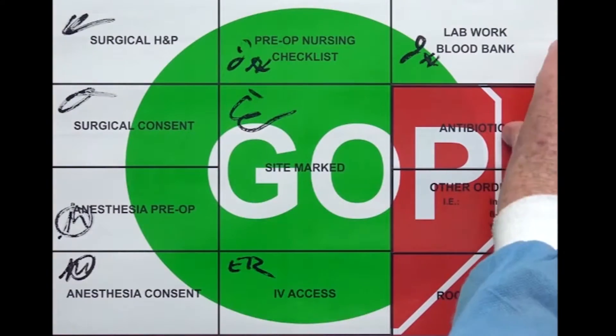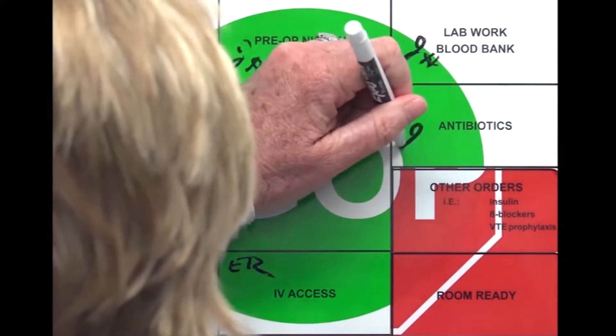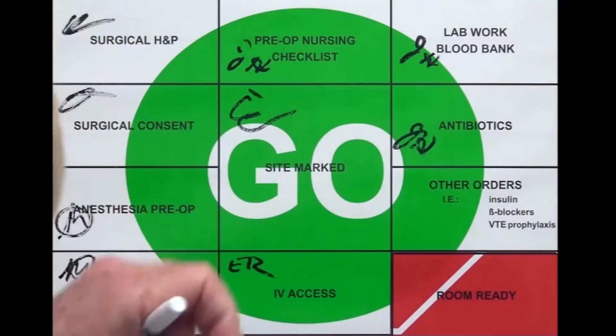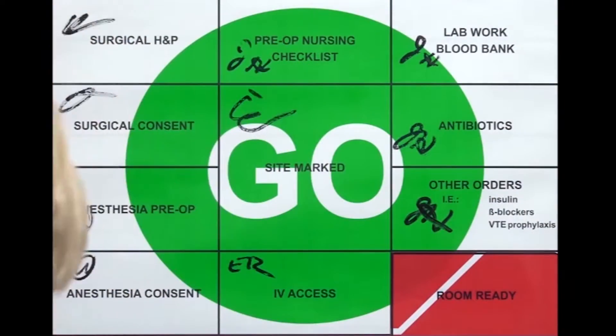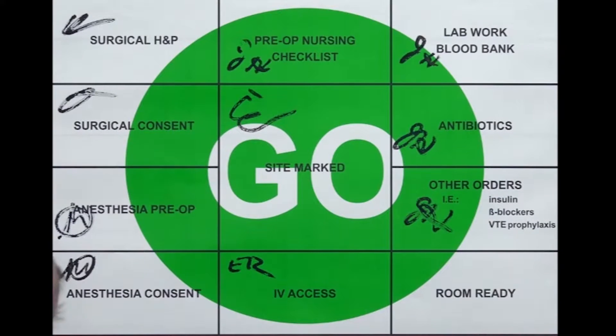The sign transforms itself, clearly illustrating the patient's progression to readiness. It is a visual tool informing everyone — including patients, families, and even those who do not speak English. The stop/go sign can also be seen from a distance.